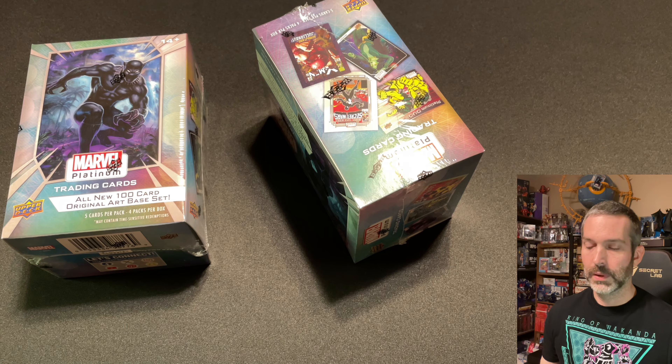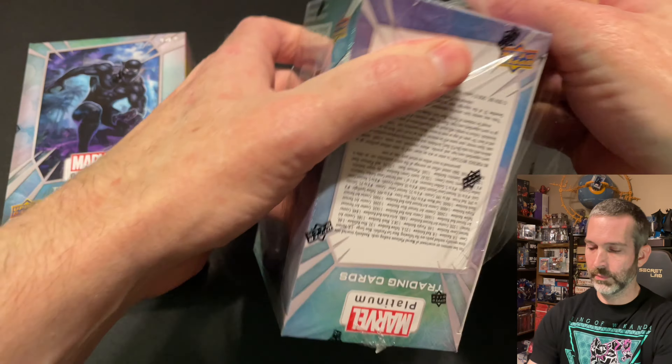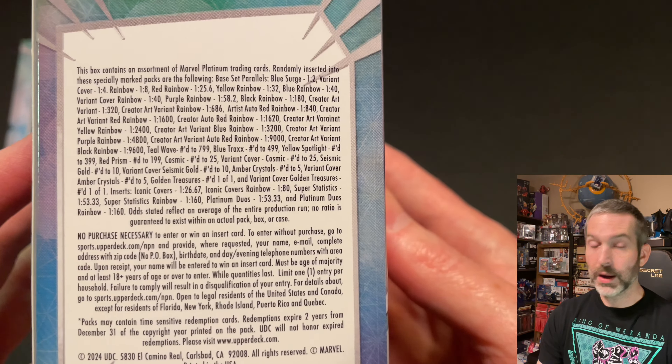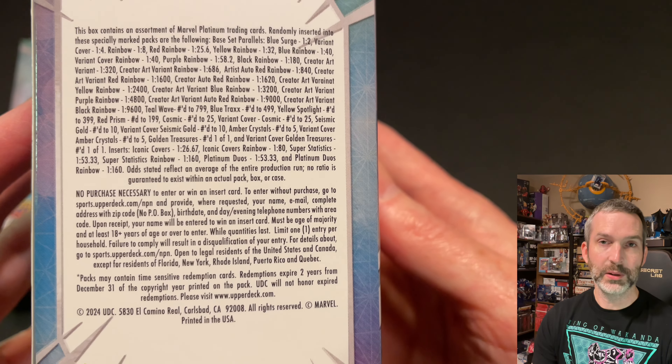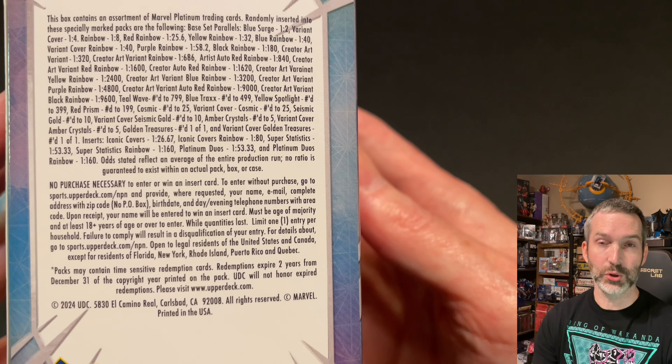Hi, I'm Mark, and I collect things. Sometimes I haven't played things, and today we're opening retail blaster boxes of Marvel Platinum. Each blaster box contains four packs per box and five cards per pack. I got mine direct from Upper Deck from their online store. If you're hunting for these locally, you might be able to find them stocked on shelves at Walmart or Target. I was impressed with the hobby box that I opened, and I'm looking forward to seeing what the retail exclusives look like.